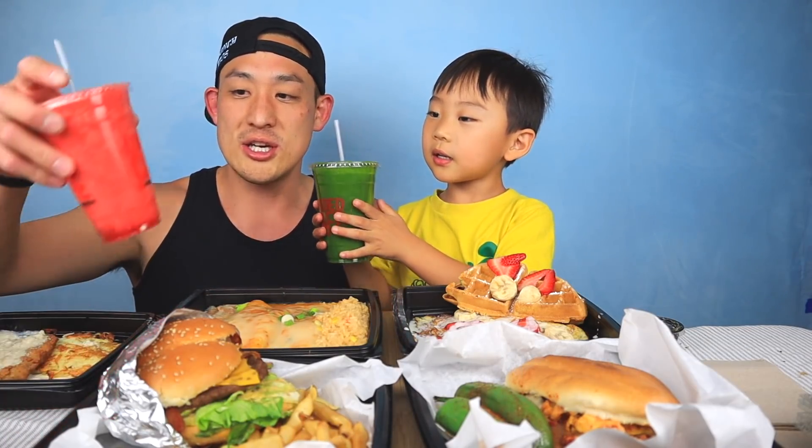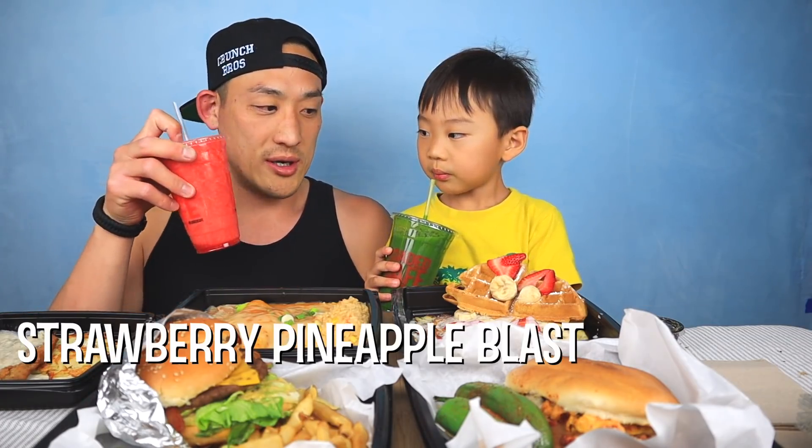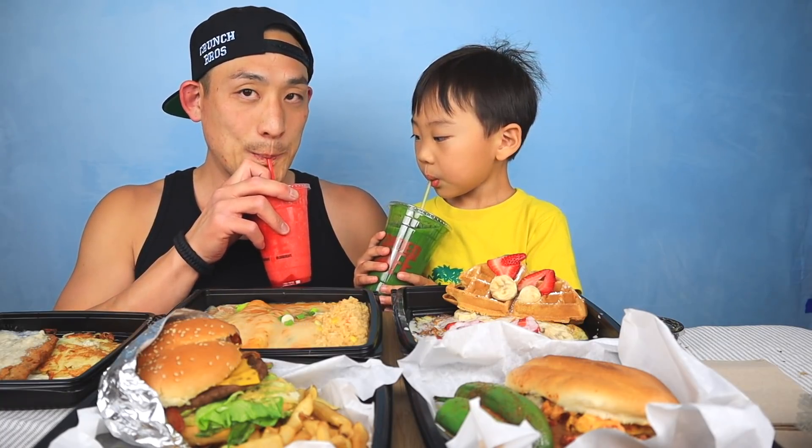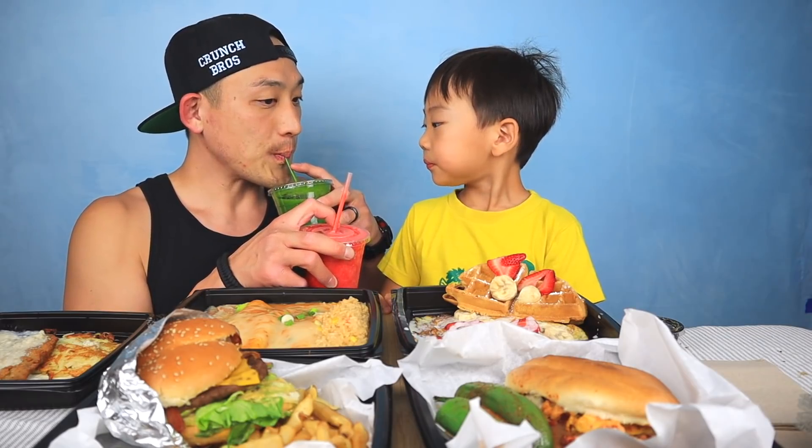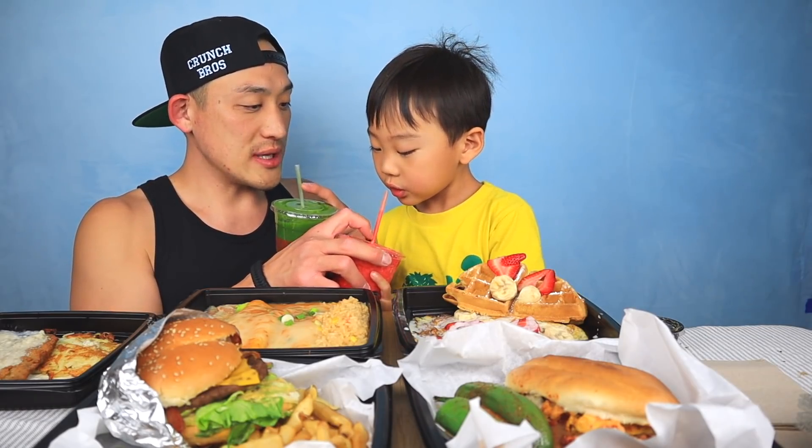Let's do drinks first. Cheers! So that's the green juice and this is their strawberry blast. That's good — let me try that one. Oh, that's good too!